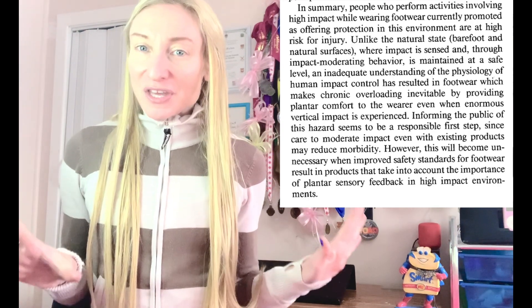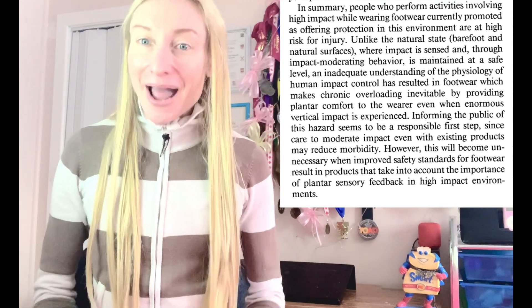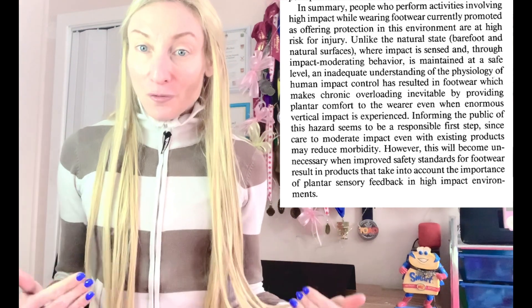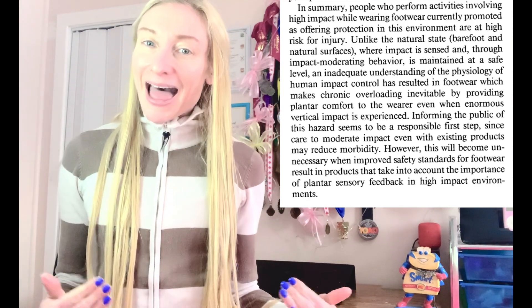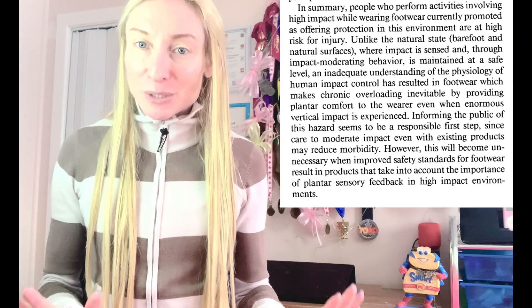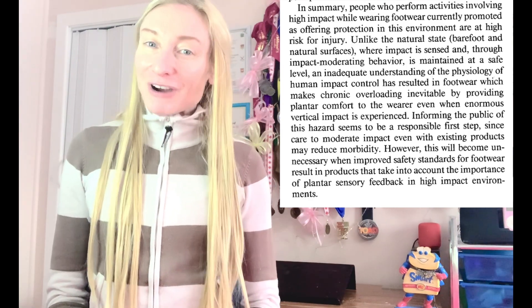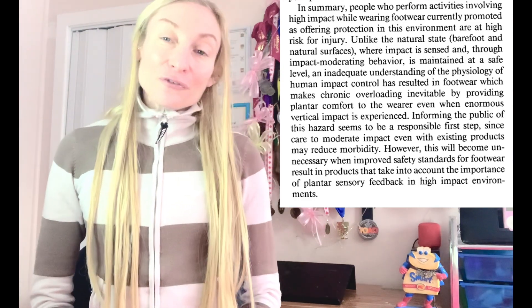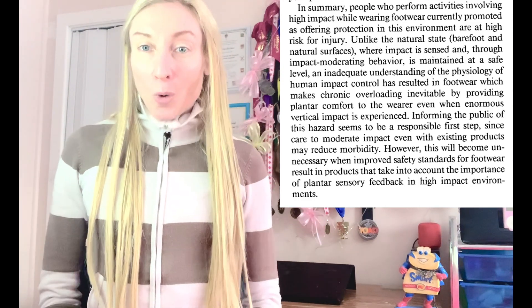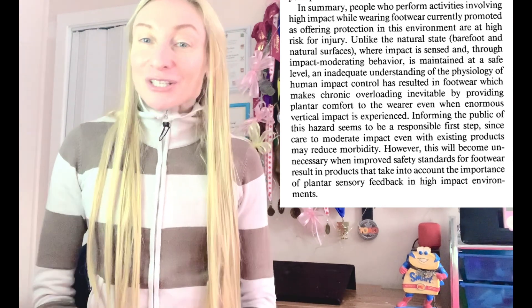In simple terms, the thicker the underfoot cushioning, the less your feet can feel the ground, and the more downward force the foot produces with the ground when you run. This is because the foot forcibly tries to push itself down and through the compressible underfoot cushioning when running. This is why there is greater downward force of the foot at landing, and therefore more pressure stress is produced on the foot when you run in thickly cushioned running shoes as compared with running barefoot.